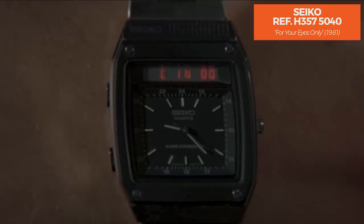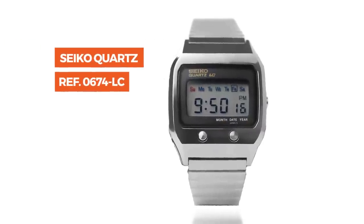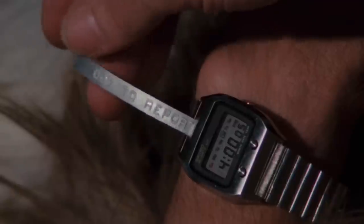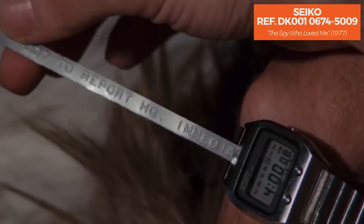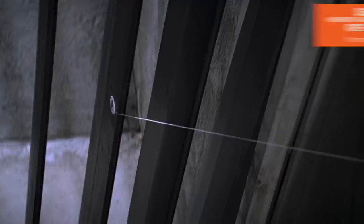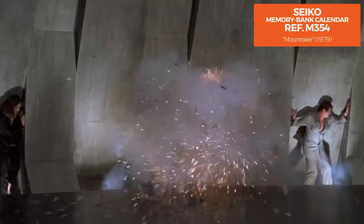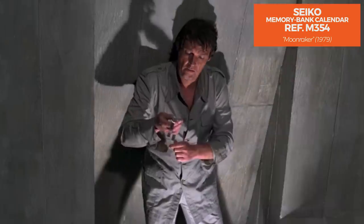Our favorite has to be the Seiko 0674 LC worn in the film The Spy Who Loved Me. The one worn in the movie may have features yet to be invented — basically, its ridiculous ability to print out messages from other super spies. But it's still a very cool and very rare timepiece. A digital Seiko may not carry the debonair style Mr. Bond requires, but it does show how the Bond franchise is always on the cusp of fashion and technology, even if it becomes dated. Seeing a digital watch print out messages is a great reminder of where technology was and where we thought it was headed in 1977.